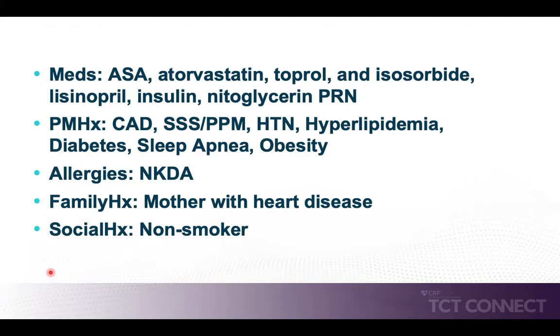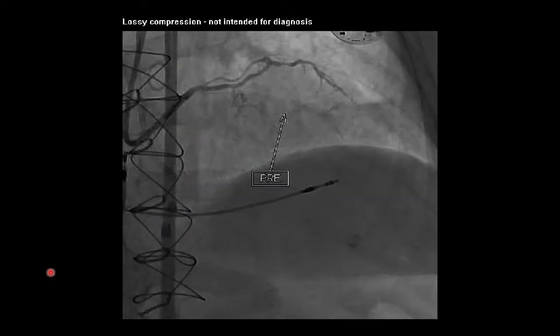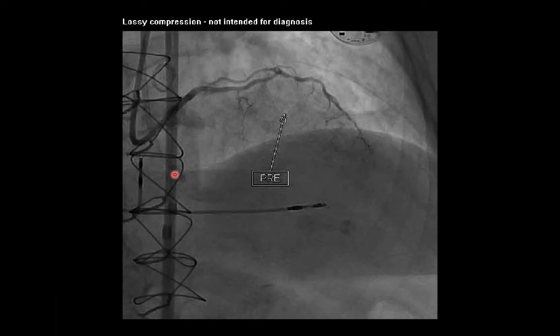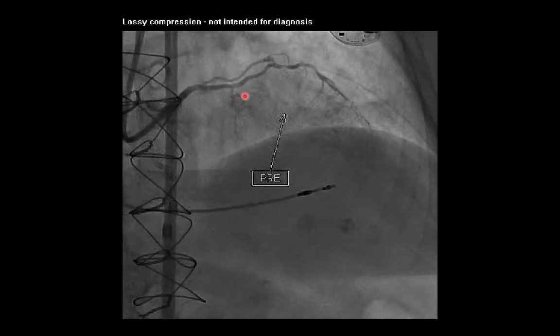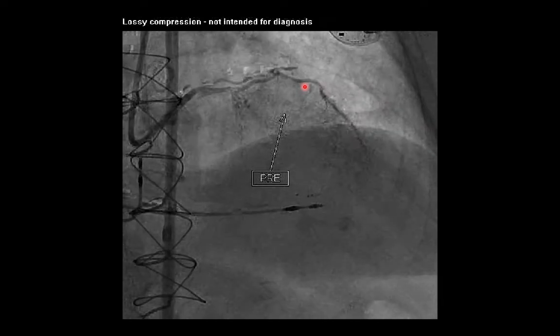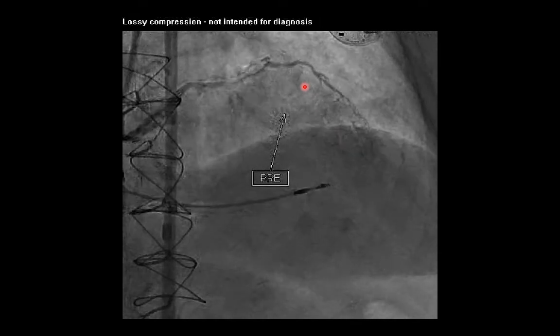The remainder of her history is remarkable for the fact that she's already on good medical therapy requiring sublingual nitroglycerin several times a week. Her physical examination is unremarkable other than noting that her blood pressure and heart rate are well controlled. This angiogram demonstrates the left anterior descending coronary artery chronic total occlusion. The proximal cap is ambiguous — it is very difficult to understand where the left anterior descending coronary artery is occluded versus where the diagonal artery begins. This would make an antegrade approach very challenging for percutaneous coronary intervention.